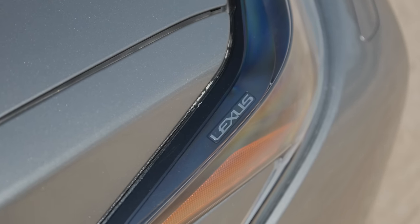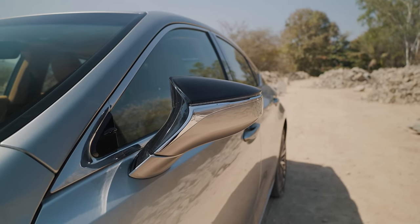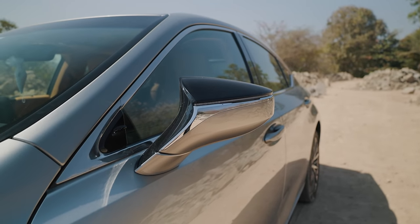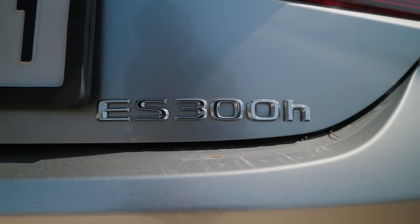All of you must be typing away in the comments saying it's a spruced-up Toyota Camry. But in the same way a Bugatti shares parts with Volkswagens or an A4 is a Jetta, the ES300H is a massive step up from a Camry.